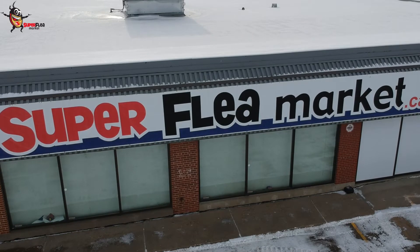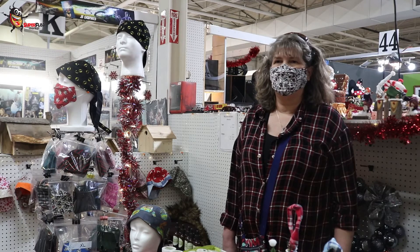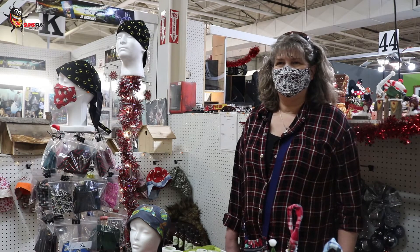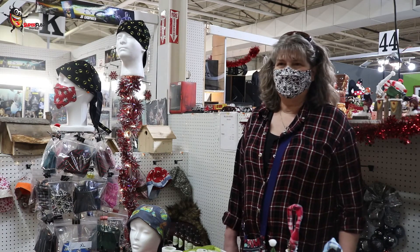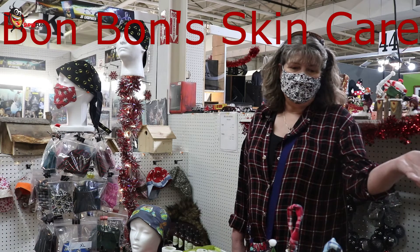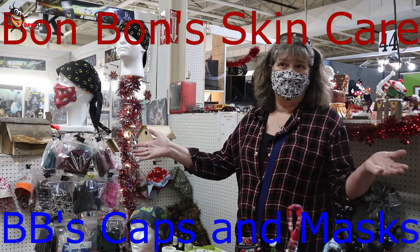Good morning. The management has asked me to come down and talk to you so we can get some information out to the general public. First of all, can you tell me your name? My name is Bonnie Sherritt. Nice to meet you, Bonnie. Can you tell me your company name and how long you've been here? It's BonBon Skin Care, and I also have a sub-company called BB's Masks and Caps.